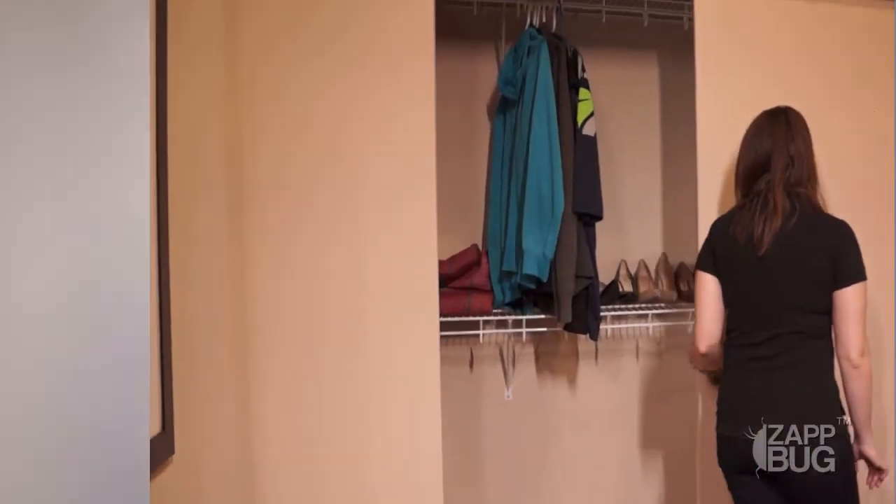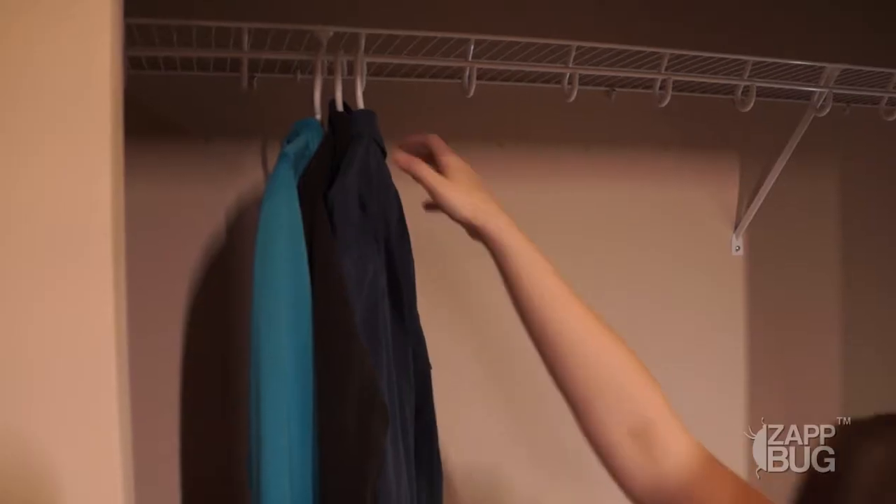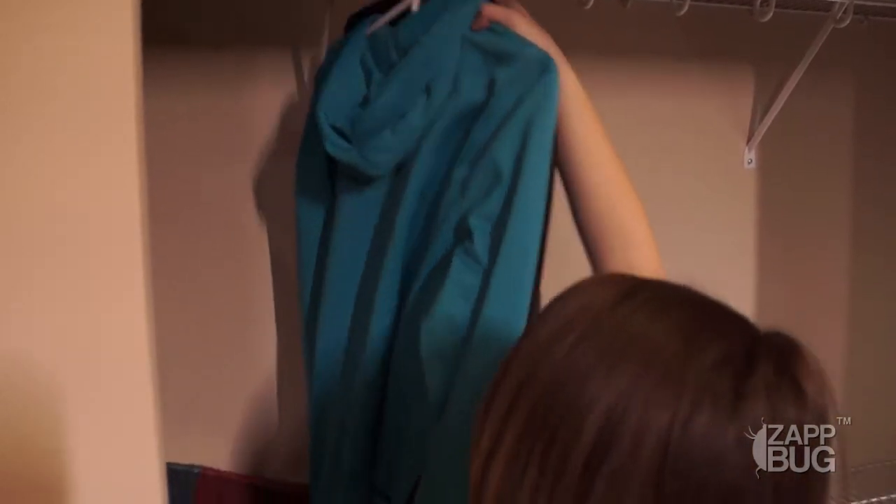Bed bugs will often live in your closet, so if you're battling a bed bug infestation in your home, it's important to properly pack up and treat all of the items in your closet. You'll want to pack all of your clothing and other items into sealable containers, either plastic bags or plastic boxes.